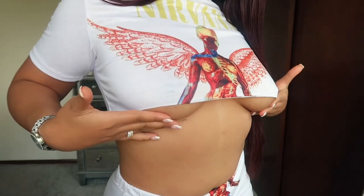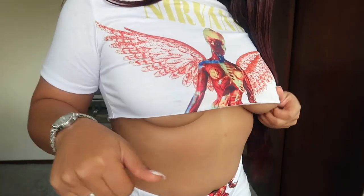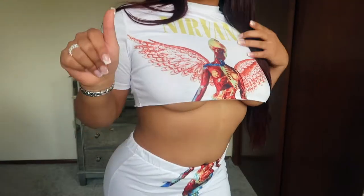The under boob — only certain girls can pull this off. If you don't have the confidence to pull it off, don't get this.